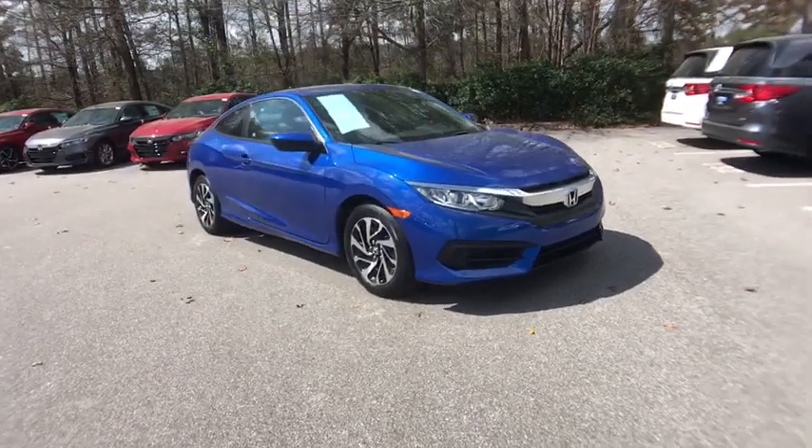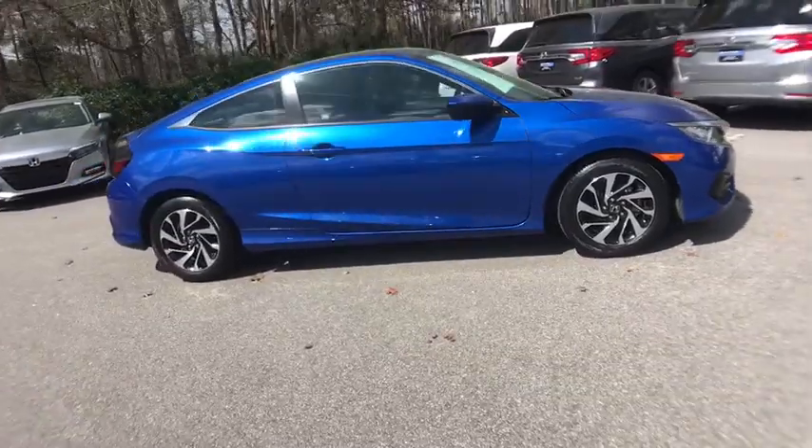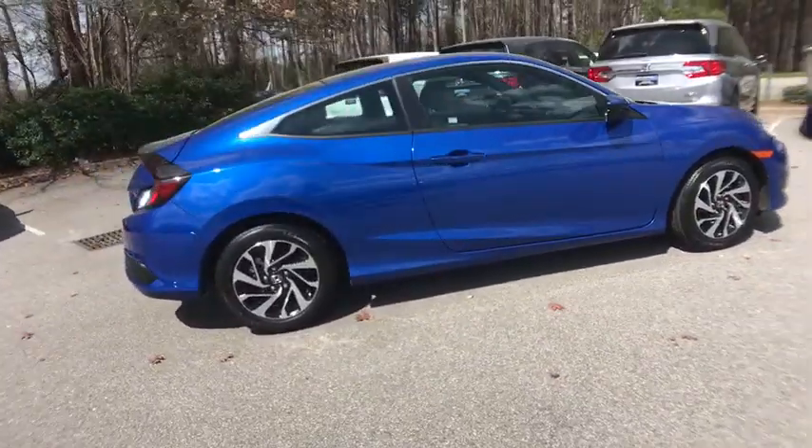Make a great choice today with the 2016 Honda Civic. Practical, awesome gas mileage, and incredibly reliable.